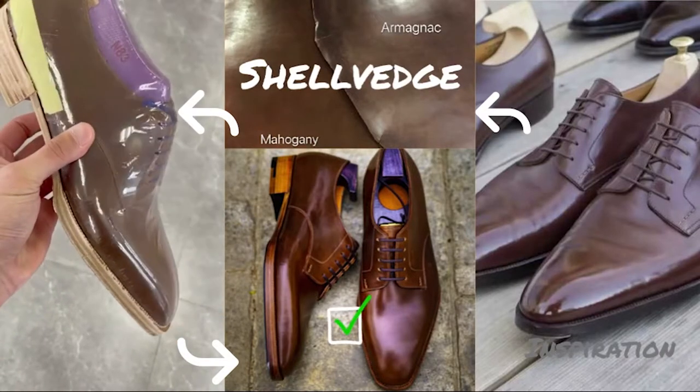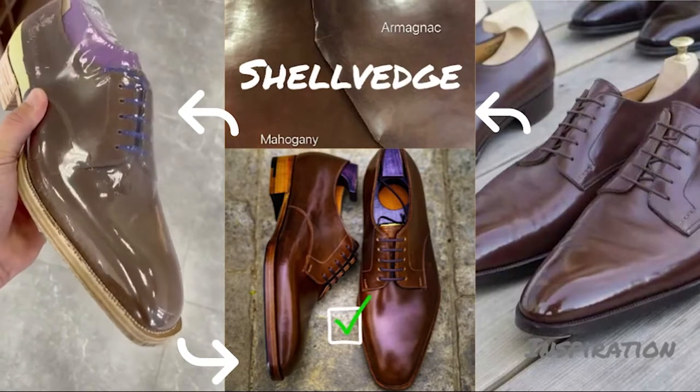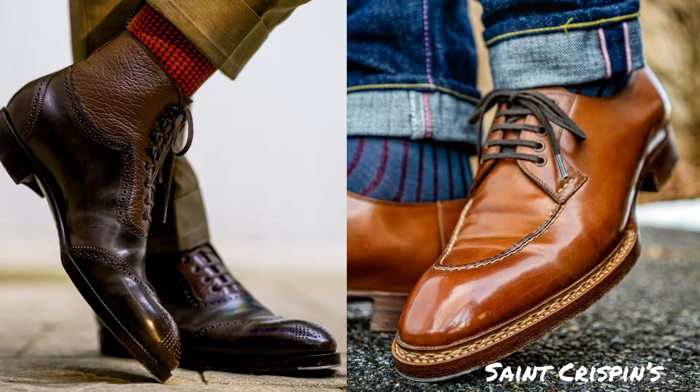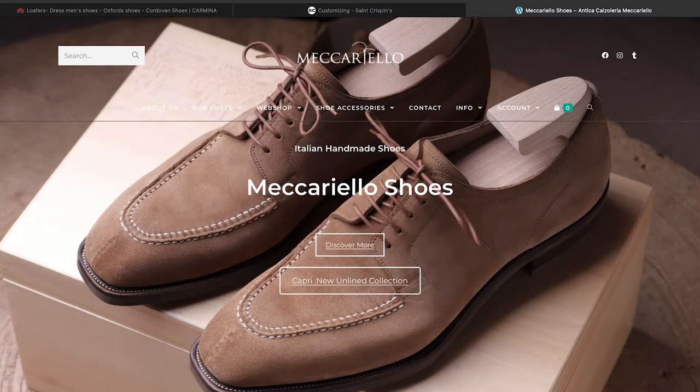Thanks for joining everyone, hope everyone's having a good weekend. Just going to do a quick informal chat about what MTOs or made-to-order programs are. MTO is a made-to-order pair of shoes, which basically just means that instead of picking something that's in the ready-to-wear stock, they are making that pair of shoes specifically for you as a result of the order that you have placed.